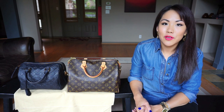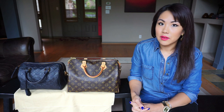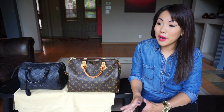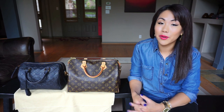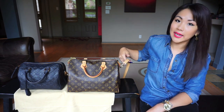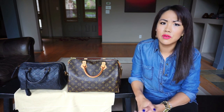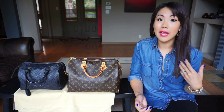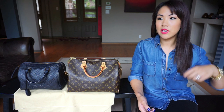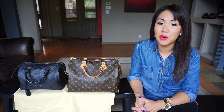People will say speedys are everywhere, but there's a reason — it's a classic piece. What I loved about it was that Audrey Hepburn carried it. She didn't have the bandolier, but I needed one because I'm super active with my kids and when I'm out shopping. I want the option of having the strap on my side or doing a crossbody, and that's usually how I carry it.